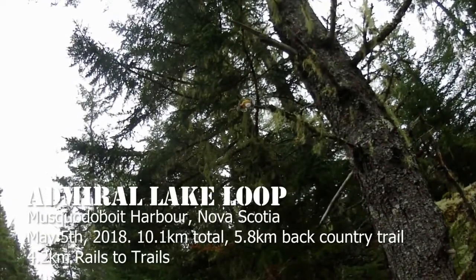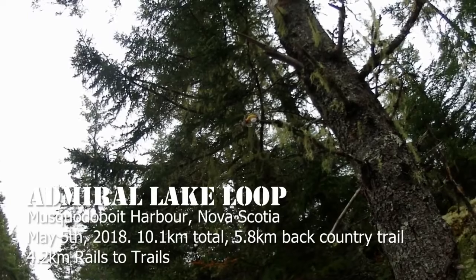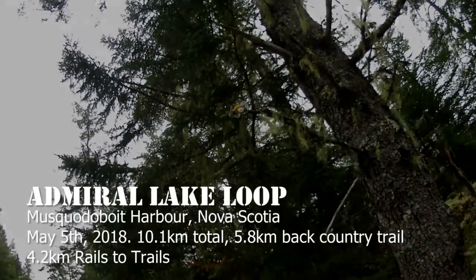Look at this. You know you're in the deep dark wilderness when people are abandoning their babies in trees to sacrifice to the coyotes in order to survive.